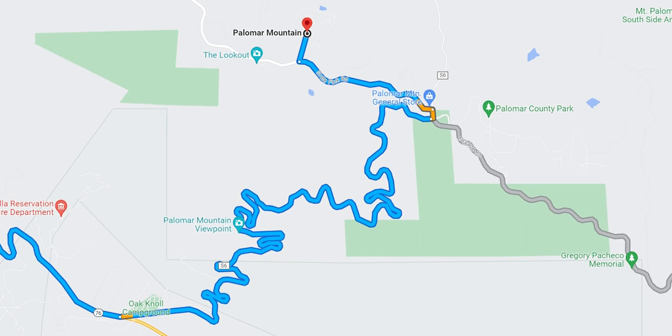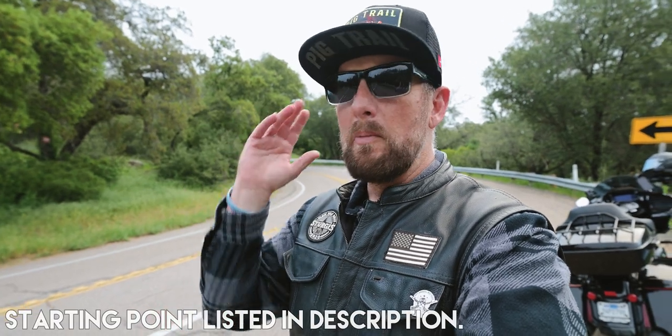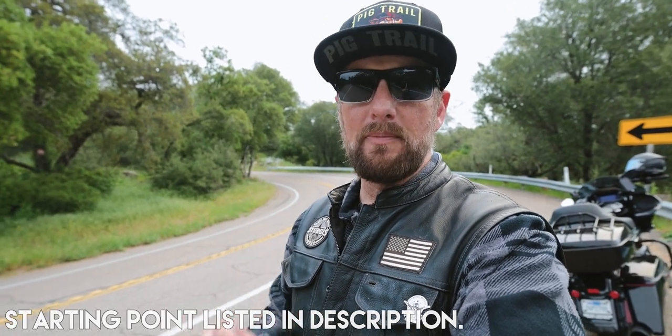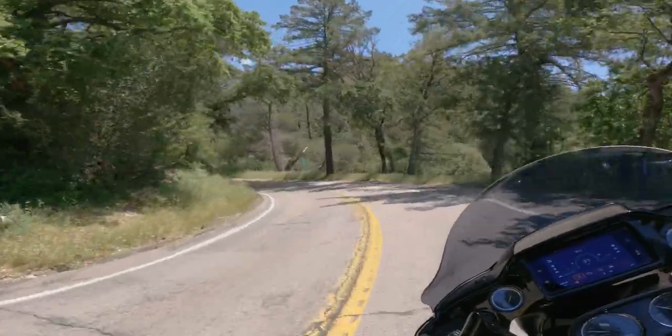At 10.1 miles, Palomar Mountain is going to be an absolutely beautiful yet dangerous style of road, with switchbacks going all the way up the mountainside. On weekends, this place is absolutely packed with motorcycles.